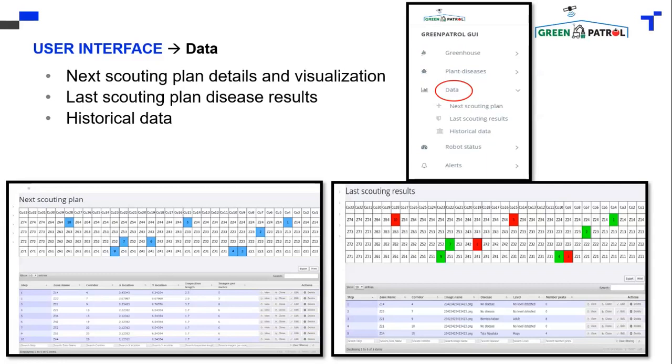So the next step for the robot is to return to those red areas and apply the pesticide for controlling these pests. And that's it.